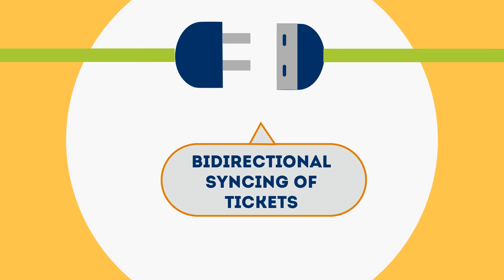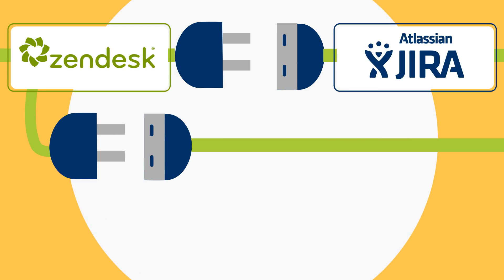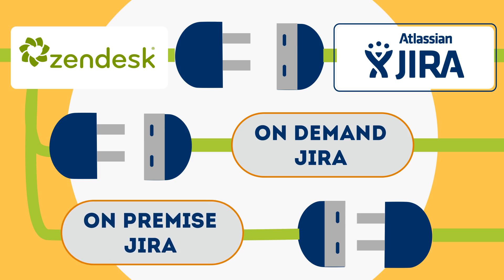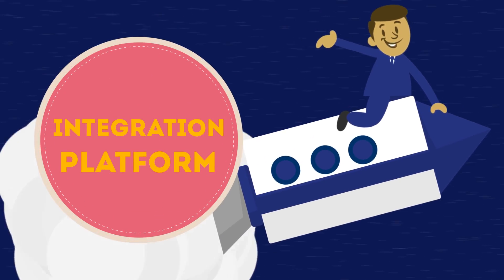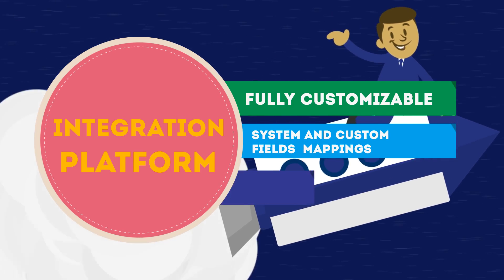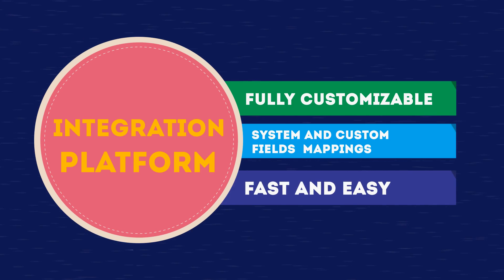You want instant, bi-directional syncing of tickets between Zendesk and Jira. You want to connect your Zendesk with on-demand Atlassian Jira, irrespective of any versions used. You want to connect your Zendesk with on-premise Jira. You want an integration platform that's fully customizable according to your business needs, with system and custom field mappings. And most of all, you don't want it to be time-consuming or overly complicated.